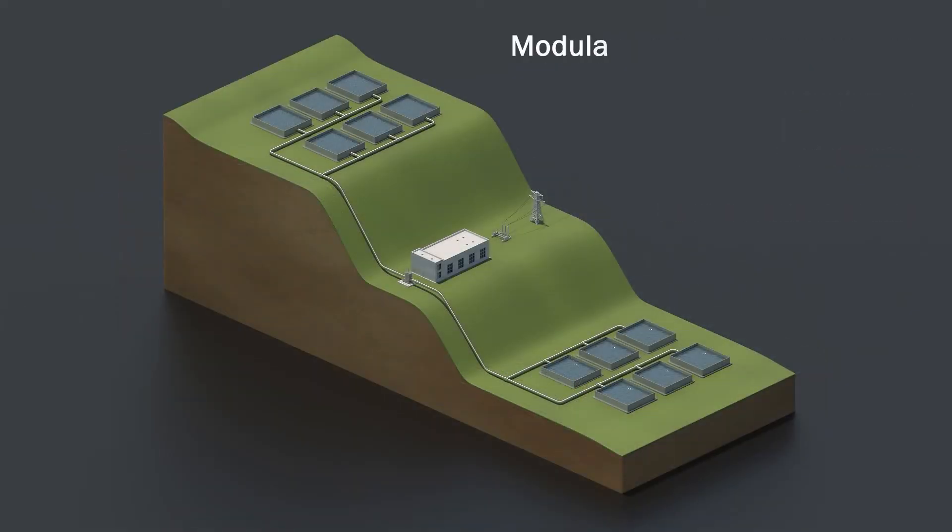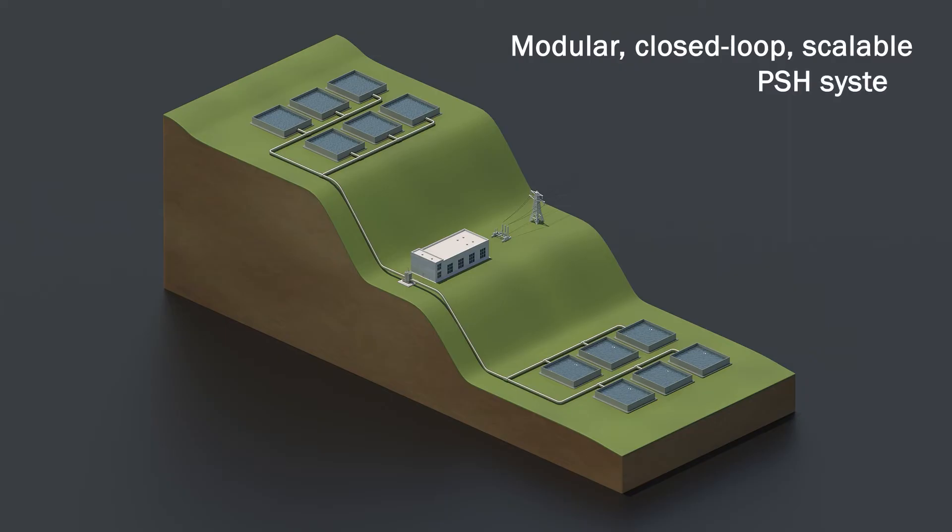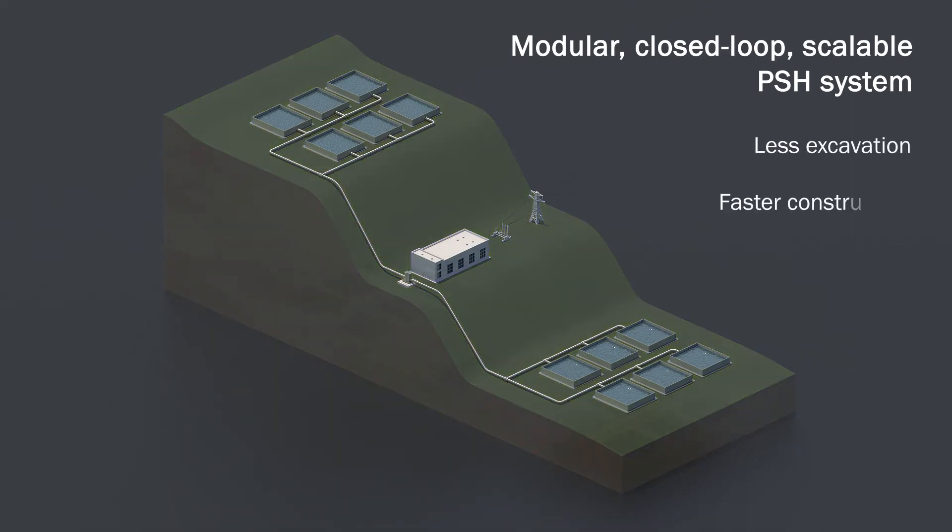Another team conceptualized a modular closed-loop scalable PSH system for sites without natural bodies of water. This concept wouldn't require a dam, which would involve less excavation, faster construction, and reduced environmental impacts.